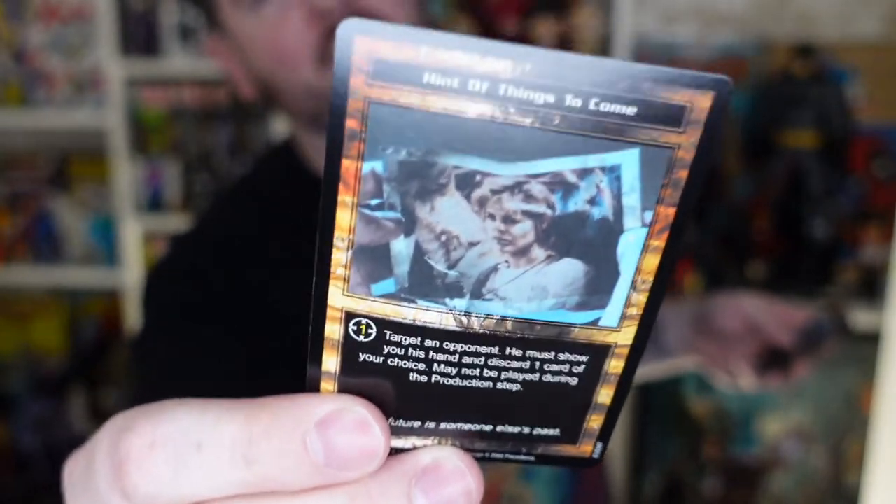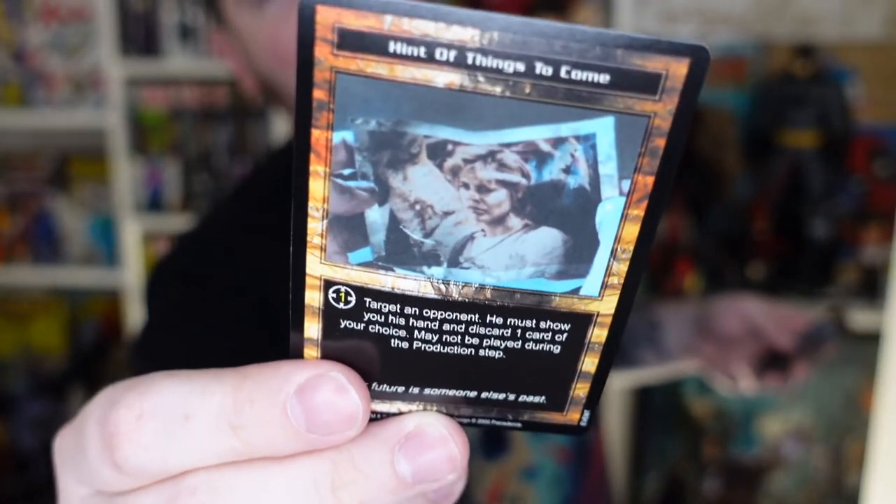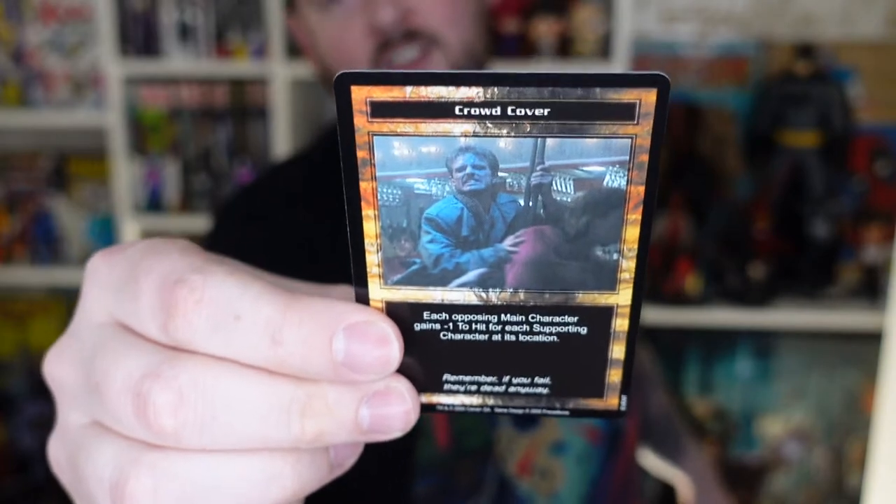The picture of Sarah Connor — I think that's included in like every movie, right? Crowd cover. Says crowd cover. You got Kyle Reese there, protecting himself in the crowd.